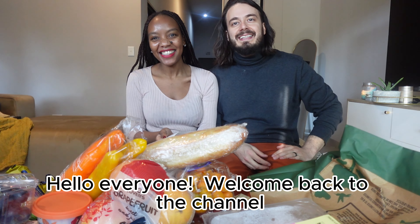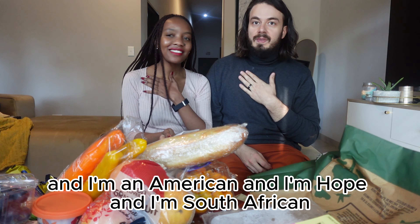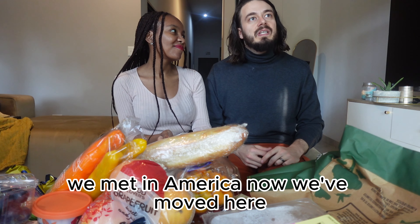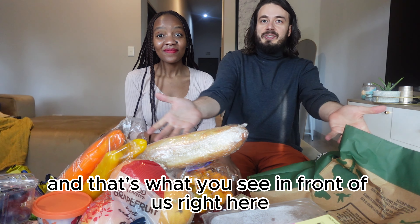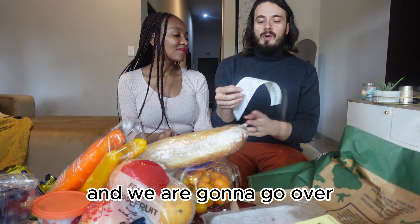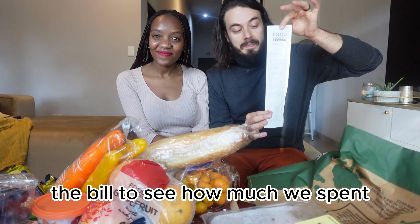Hello everyone! Welcome back to the channel. I am Josh and I'm an American, and I'm Hope and I'm South African. We're living here in South Africa — we met in America and now we've moved here. We just went grocery shopping for the week and that's what you see in front of us. We are going to go over the bill to see how much we spent.